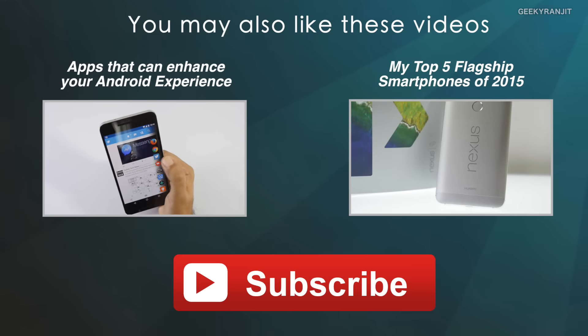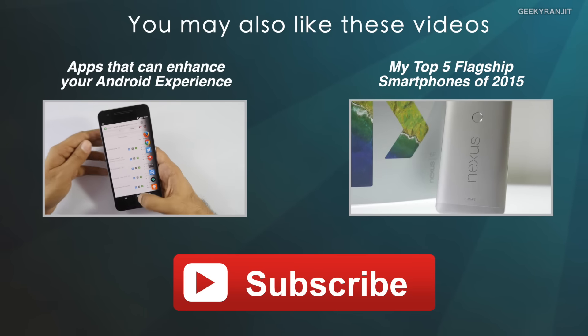I hope this video was helpful. Do let me know what new devices or gadgets you purchased in 2015. Thanks for watching — links for some of these products will be in the YouTube show notes if you want more info. This is Ranjit, and I hope to see you in my next video.